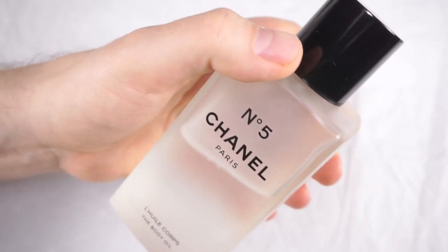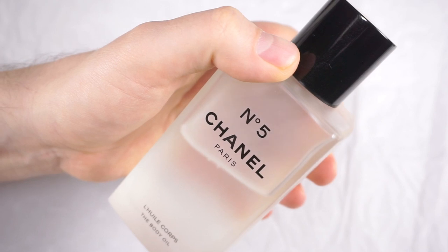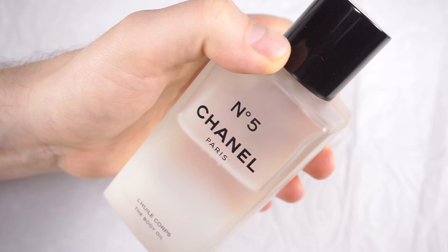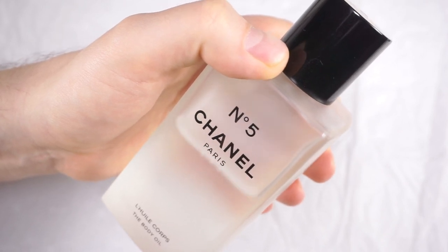I welcome all of these Chanel body products and I'm really curious to try the shower oil — the Chanel Number Five shower oil — that one I'm looking forward to the most.